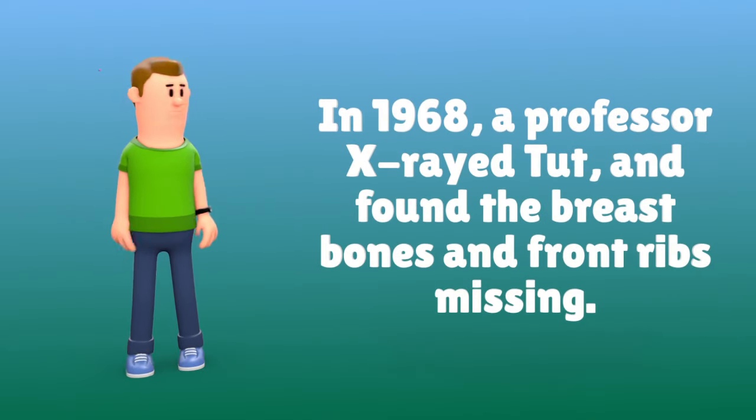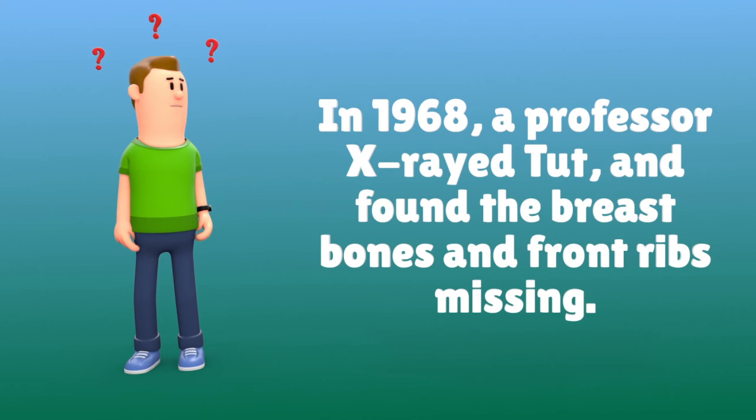In 1968, a professor X-rayed Tut and found the breastbones and front ribs missing.